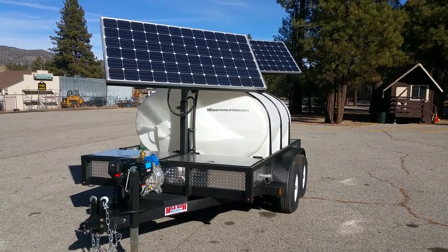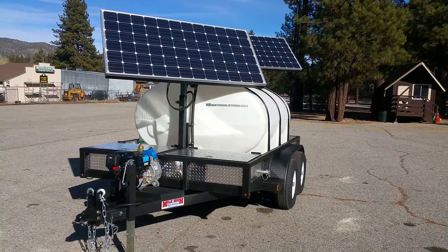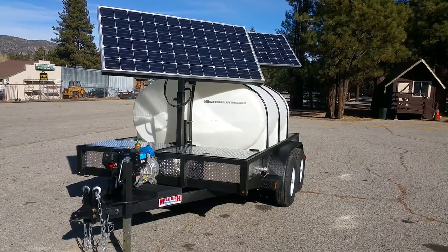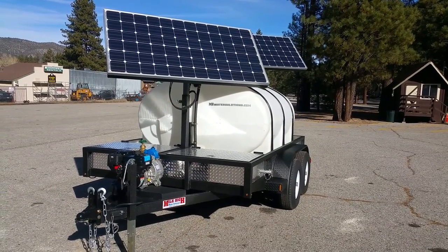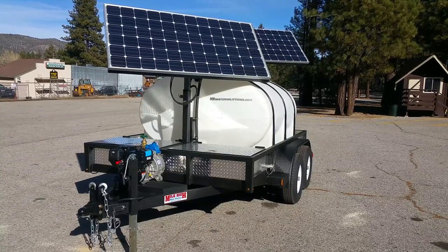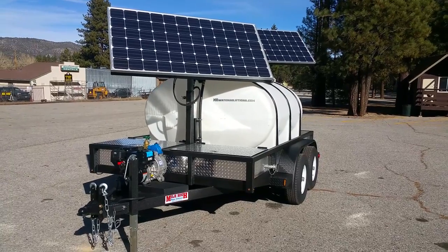This is a 2017 Mile High Water Solutions custom 1,035 gallon water trailer. It is 9,990 pound rated, meaning it can legally be towed with a Class C license. The trailer incorporates electric trailer brakes, an electric trailer breakaway system, and our all-LED DOT compliant lighting package.